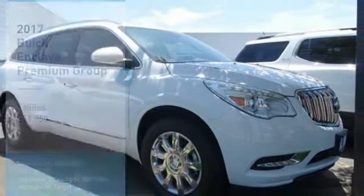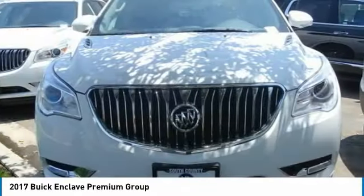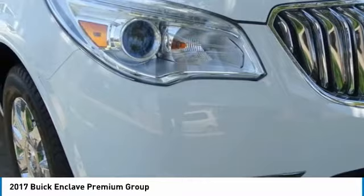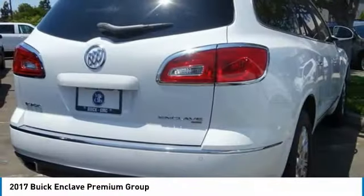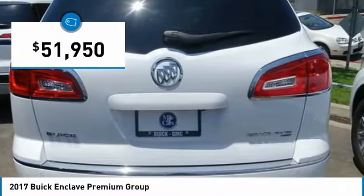Stop by and take a look at the 2017 Enclave. The Enclave offers three rows of seats, standard, with seating for up to eight passengers. Not only is it roomy and stylish, but Buick really did its homework on this vehicle. They did not cut any corners and it is priced below $55,000.